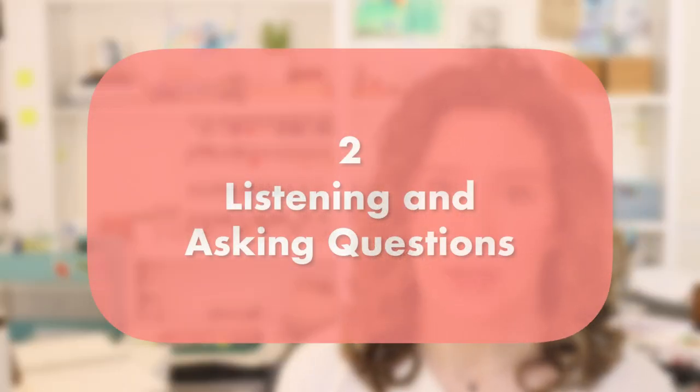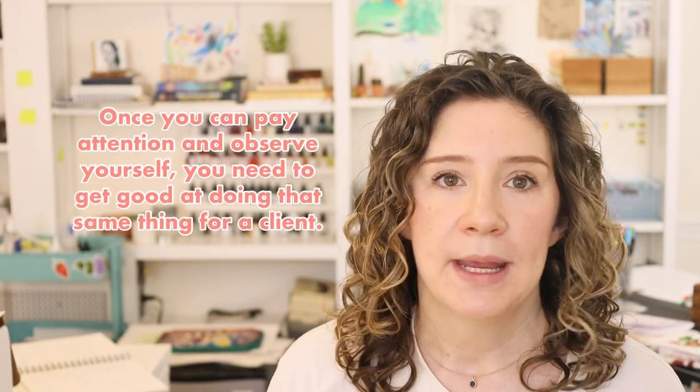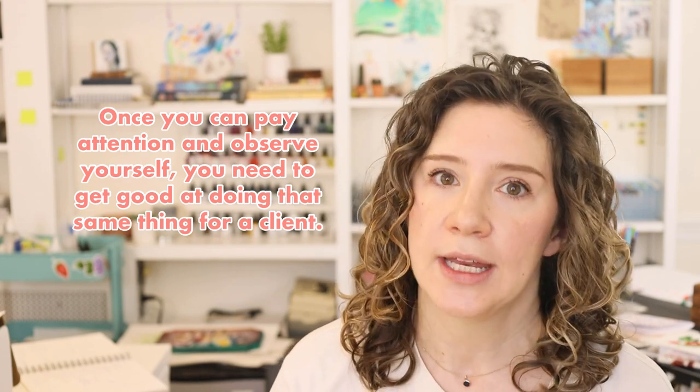The second skill is listening and asking questions — basically the other half of the coin to what we just talked about. Once you can observe yourself really well, you need to get good at doing that same thing for your clients. Some clients are really good at communicating their needs — they're really clear and easy to understand. This is especially true if they're an art director or work at a creative agency. Signs of a good communicator include providing a brief upfront, describing what they want specifically and why, who the work is for, and when they need it by.